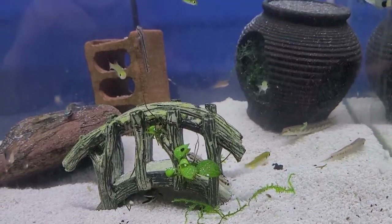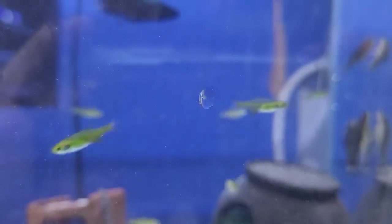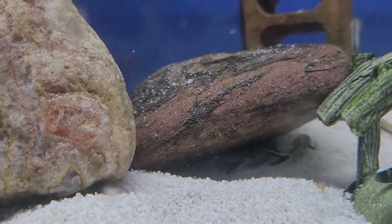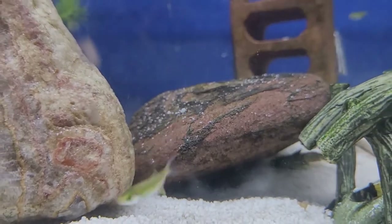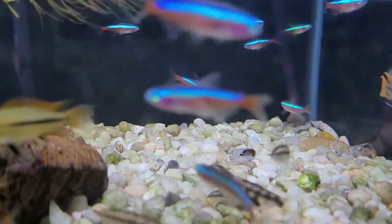Up on the glass right here we've got the zebra otocinclus — great algae eaters. We've also got a couple of synodontis catfish, the dalmatian of the catfish world.